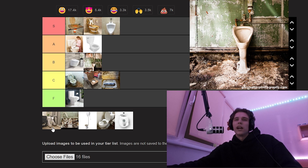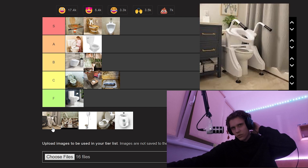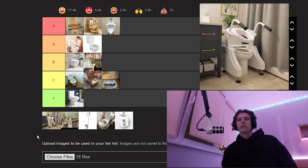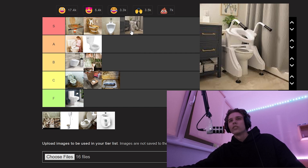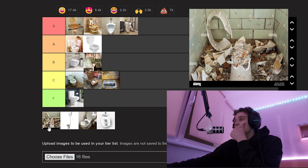That's a toilet for old people or people with body issues — like a raised or assisted toilet. That is pretty good, I like it. That goes in S tier — it helps a lot of people, that's very good.